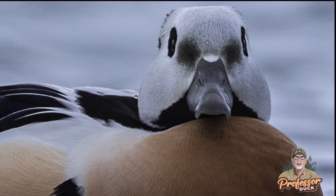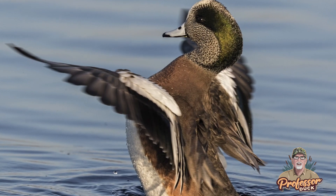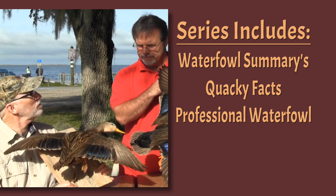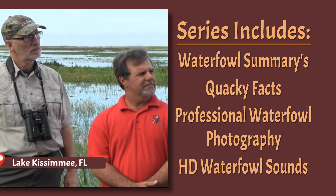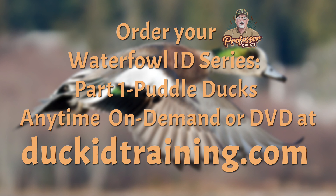By purchasing this video, you will gain the knowledge to help you identify birds in flight, on the water, or resting. You'll also receive special bonus footage with Professor Duck interviewing other biologists in different habitats around the country. Order Professor Duck's Waterfowl Identification Series Part 1: Puddle Ducks anytime on demand or on DVD at duckidtraining.com.